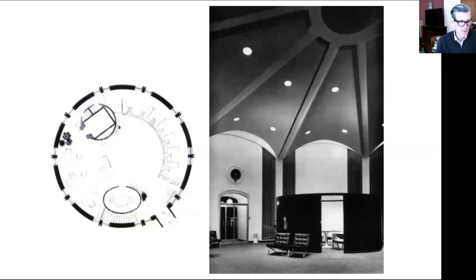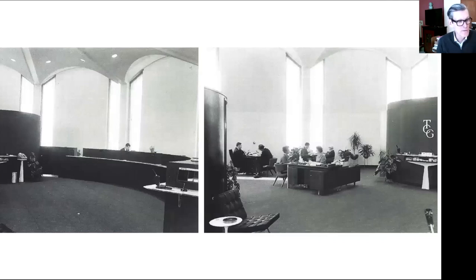Someone's asking whether that's a Chihuly piece — I'll talk about that in a second. This shows the banking hall when it was basically brand new — pretty streamlined, pretty toned down by today's standards, lots of modern furniture, and very little that you would call traditional in this space.